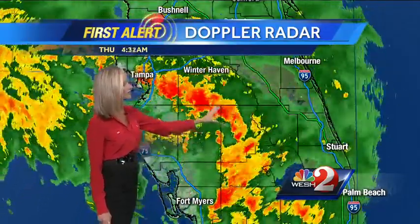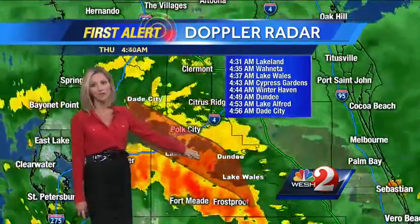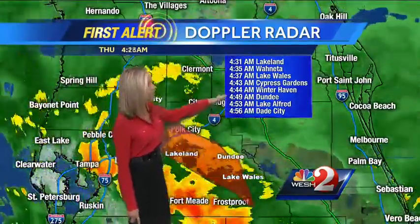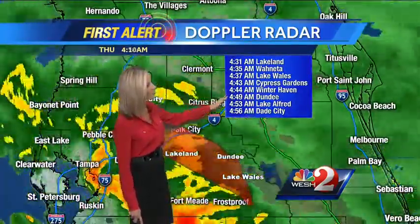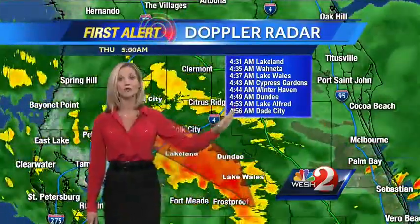Polk County is where we're seeing this. We did have some tornadoes this morning reported in the Tampa area with some damage, which is why we need to keep a close eye on this line as it lifts to the north. Heading up into Winterhaven at 4:44, Dade City just before 5 a.m. — we'll keep you posted as that line gets closer to Orange and Sumter counties.